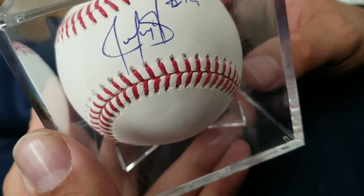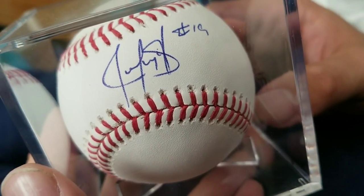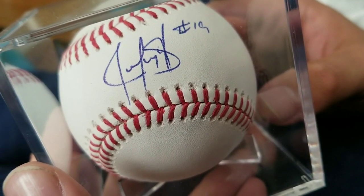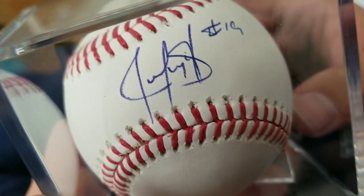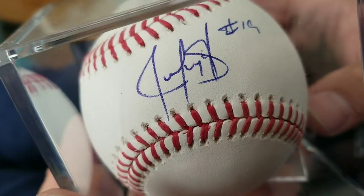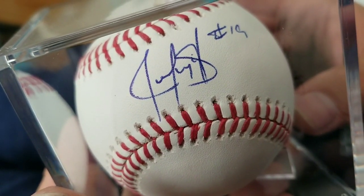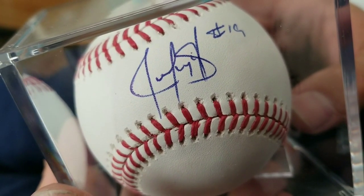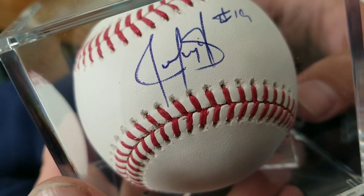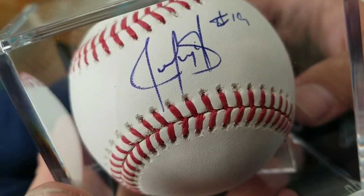The last autographed baseball for this video. This was actually a TTM, or through the mail, request that I had sent to Puerto Rico. It's none other than Juan Gonzalez, the slugger from the 90s. He played most of his career with the Rangers, spent one year with the Tigers, and then one or two seasons with the Cleveland Indians. In Detroit he's kind of known as Juan Gone, which is his nickname.